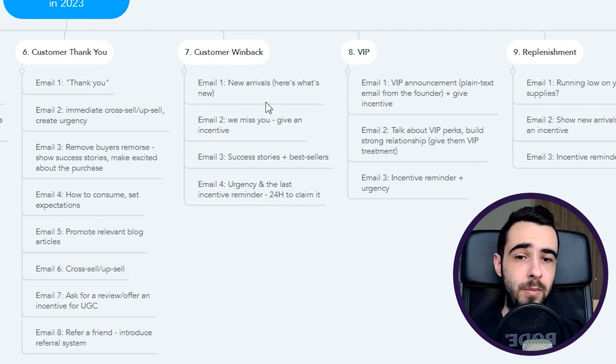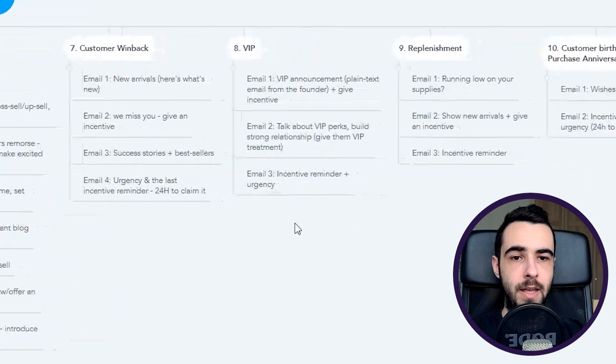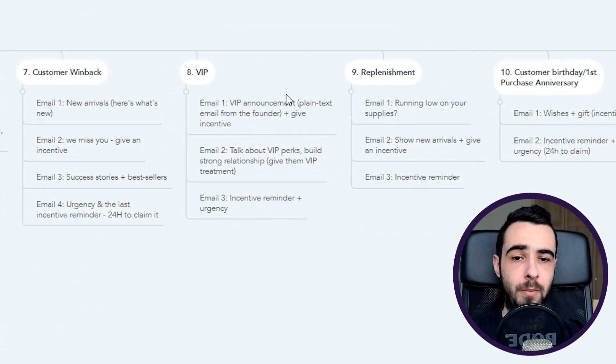Email number four is urgency and the last incentive reminder — '24 hours to claim.' Time delays for this flow range from three to seven days between each email. For example: send new arrivals, give people five days, then if they didn't buy, send the discount code. If they didn't use it after three days, show success stories, then seven days later send the final urgency reminder.